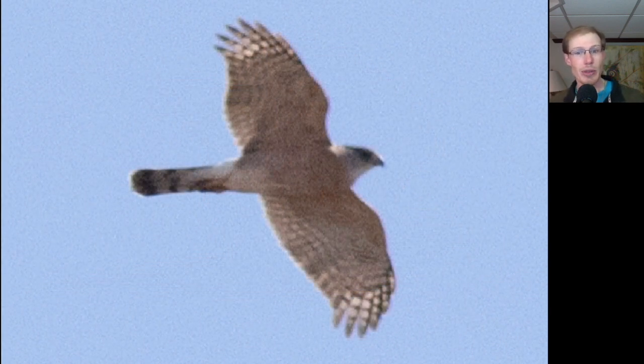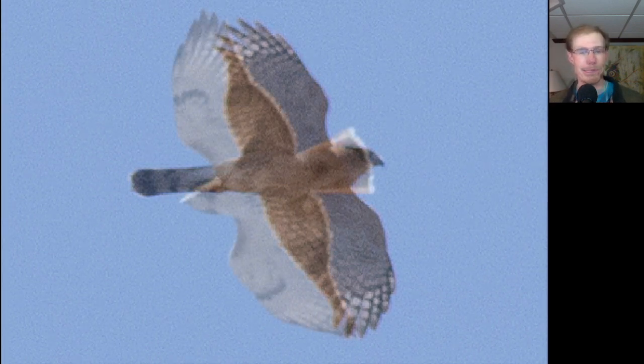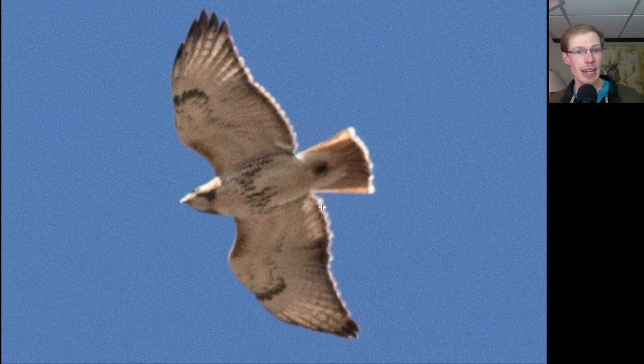Here we have an adult Cooper's hawk — notice that it's orange underneath, and notice that it has a capped appearance where the top of the head is dark, but the back of the neck, which is called the nape, is more pale. Here's an adult red-tailed hawk — notice the dark patagial bars in the shoulder area and the belly band. It's an adult because it has a dark trailing edge to the wings and a red tail.